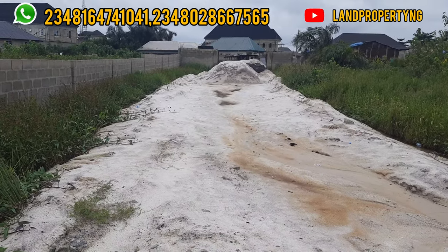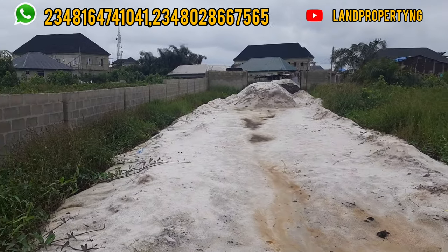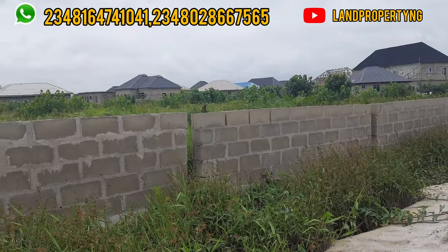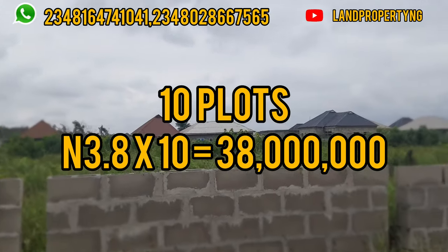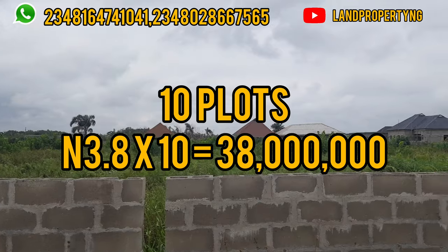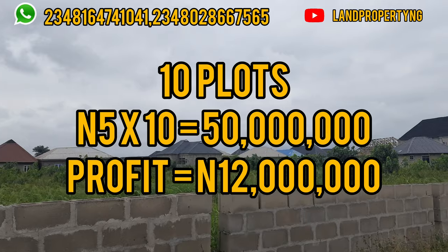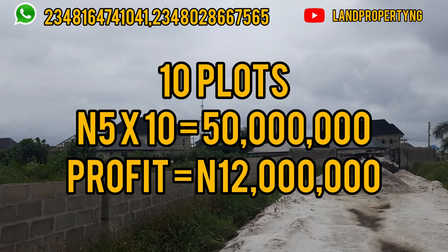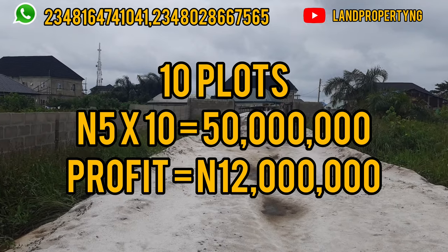If I were you, what I would do is go ahead and buy multiple plots. Imagine you buy 10 plots of this estate — that means you are paying ₦3.8 million times 10. Then imagine if the price moves to ₦5 million and you decide to sell. You've made ₦1.2 million on each plot — that's ₦12 million within a few weeks. This is wow.